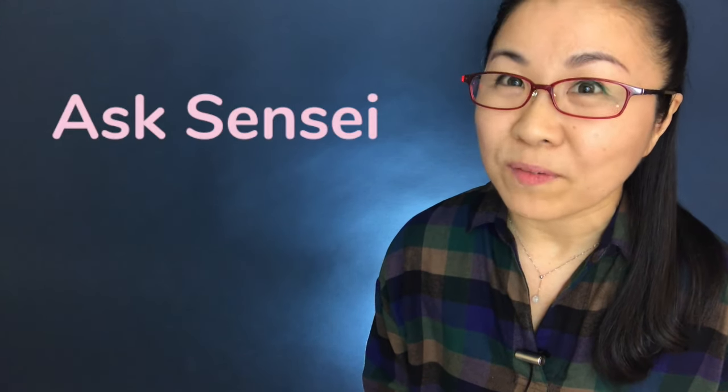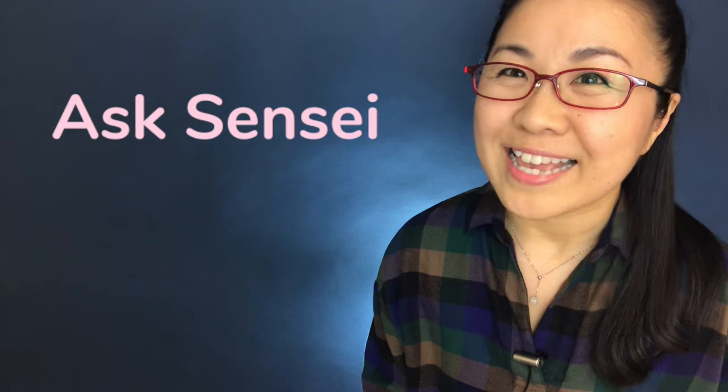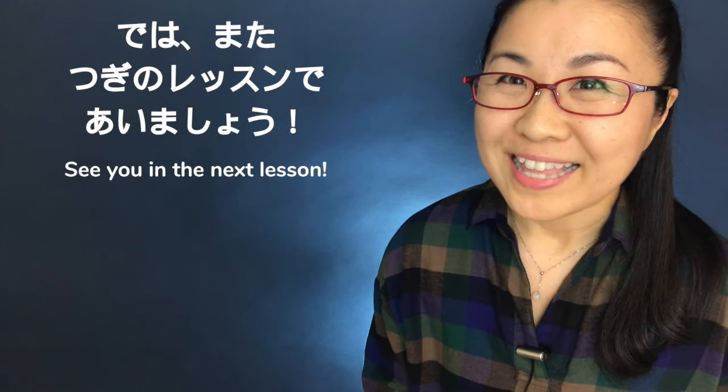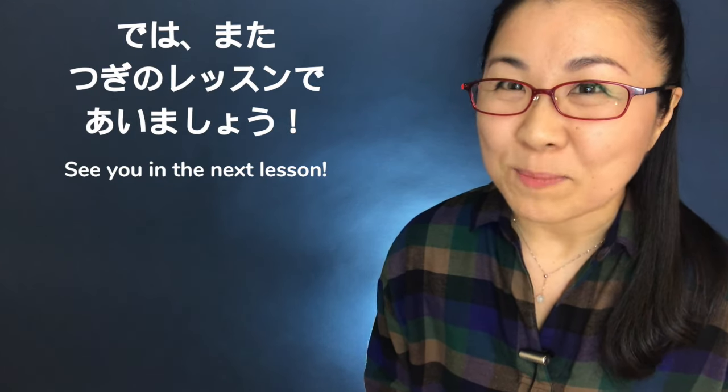Please leave comments if you have any questions that you want me to cover in this Ask Sensei series. 皆さん、日本語の勉強、頑張ってくださいね。では、また次のレッスンで会いましょう。